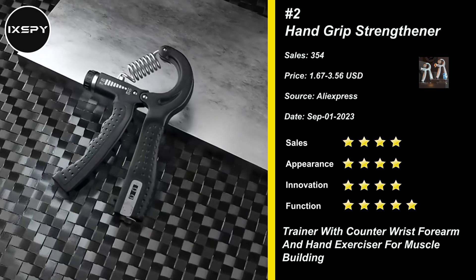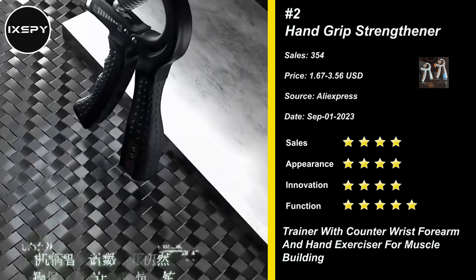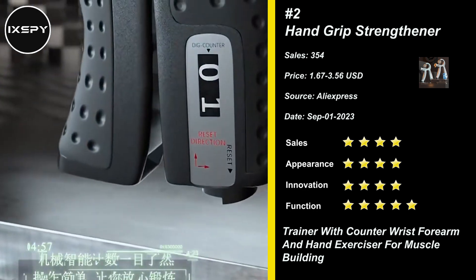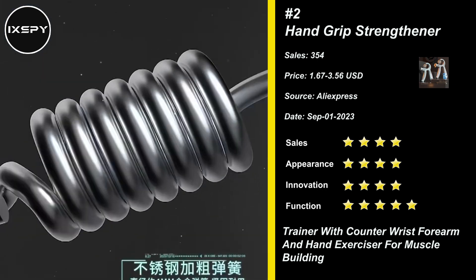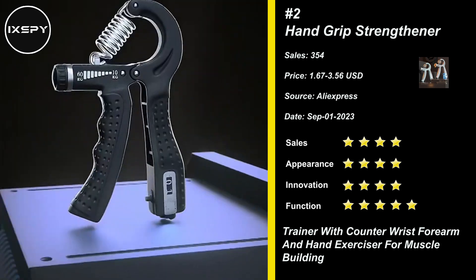Our next product is Hand Grip Strengthener. The Hand Grip Exerciser Strengthener is not only ideal for strengthening your hands, forearms, wrists, and fingers, but also great for injury rehabilitation and relieving stress.